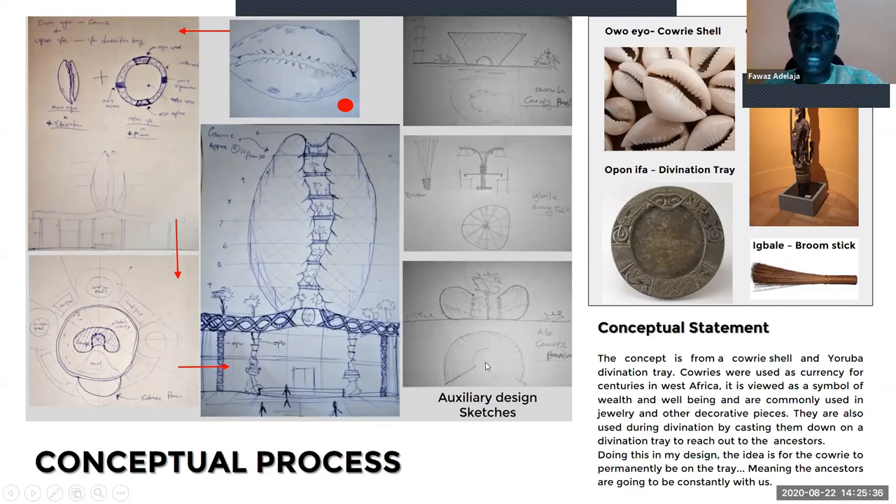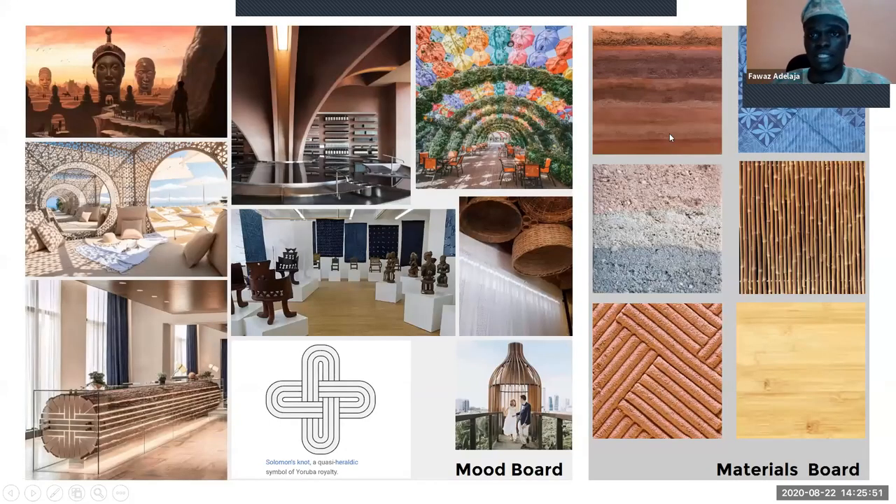The last auxiliary building is the Alo pavilion — a pavilion just to tell stories, folklores, and histories. Now looking at my mood board and materials: I have rammed earth in different forms, carved bamboo, the adire fabric, and timber.